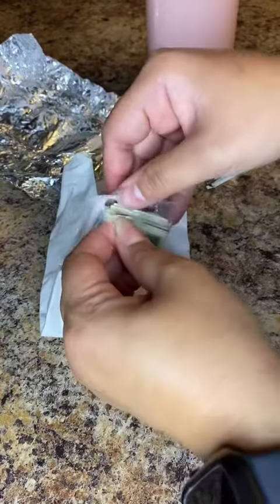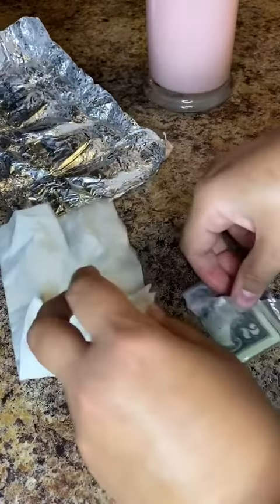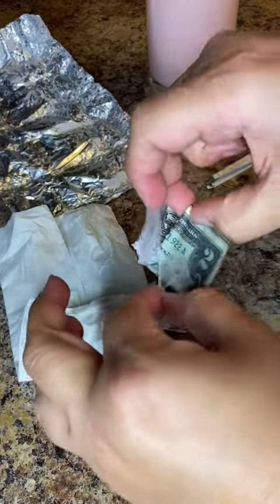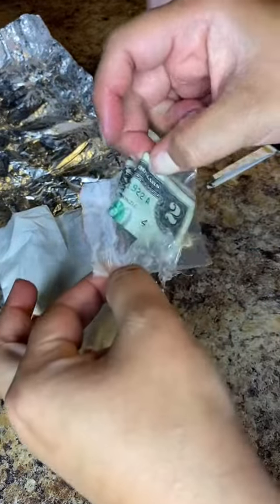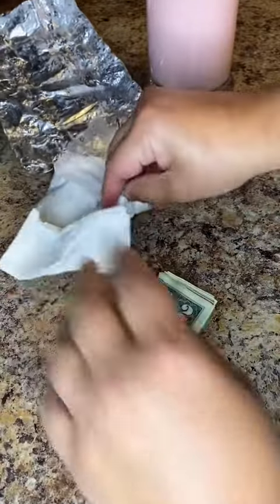I opened the package. Let's see what we get. That's more than $2 for sure.